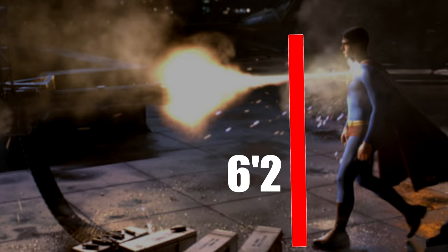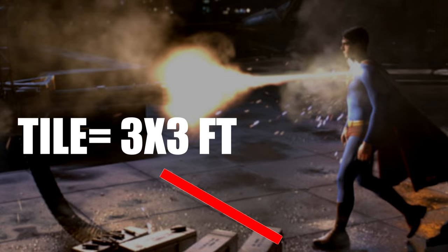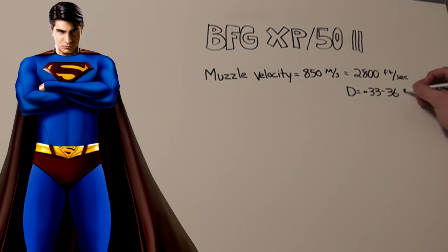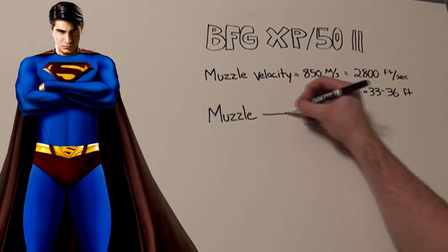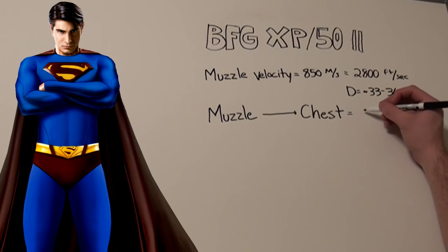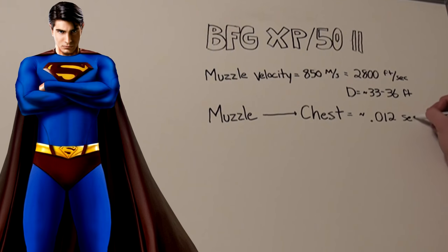Now that we have the bullet speed, we need to figure out how far the bullet traveled. Assuming Brandon Routh's height of about 6'2" and comparing that to the roof tiles — approximately 3×3 feet — and counting the tiles from the muzzle to the point of impact with Superman's chest, we can approximate that distance to be around 33 to 36 feet. The time for the bullet to travel that distance would be about 0.0117 to 0.0128 seconds, averaging to about 0.012 seconds.